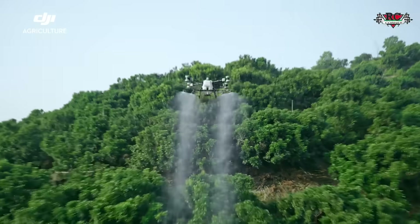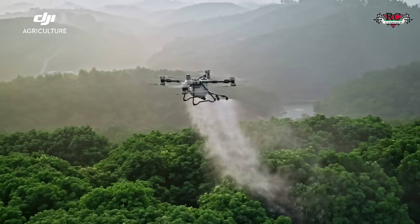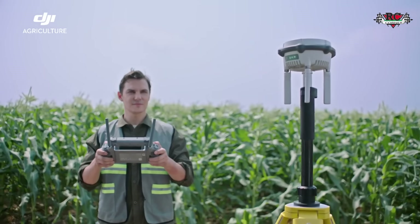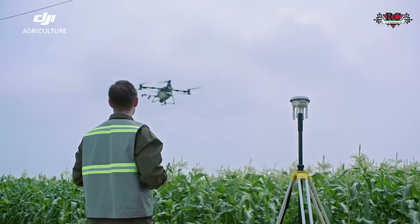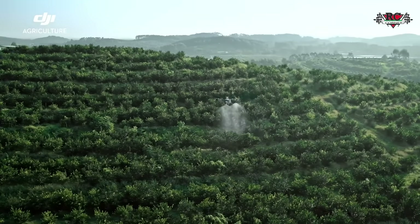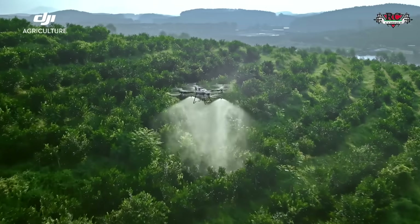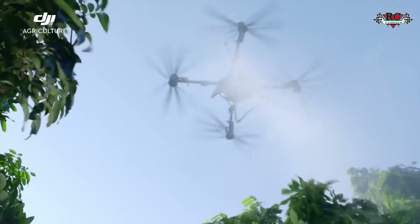Enhanced positioning accuracy ensures safer flight operations. The T100 features the new D-RTK3 Agriculture Edition, enabling plug-and-play centimeter-level positioning without the need to configure coordinates, ensuring precision across the entire operation. This is the all-new DJI Agris T100 — big drone, big jobs.